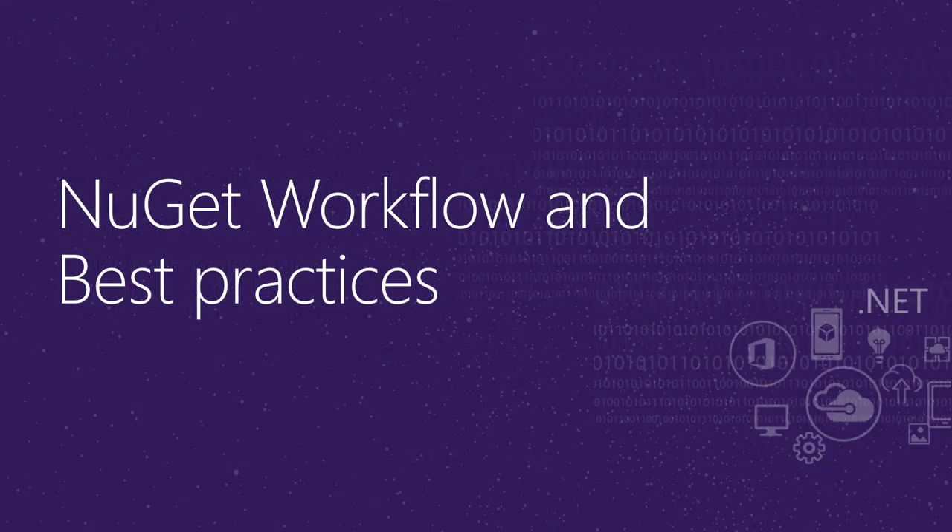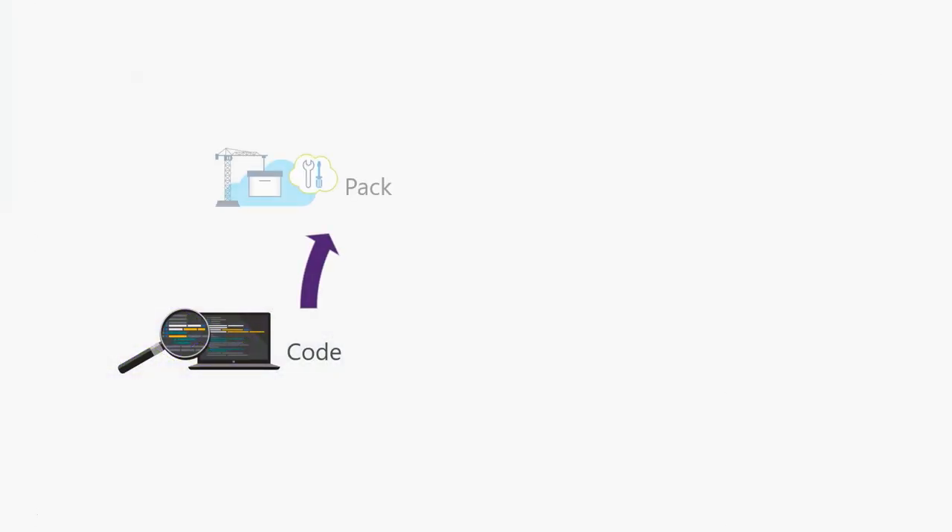Let's take a quick look at what a typical NuGet workflow looks like and what are some best practices. Let's say I have an awesome library that I want to share with the world — the obvious next step is to create a NuGet package. The first best practice is to author-sign it. Author signing allows you to stamp your identity on the package, and on the consumption side, it allows the consumer to validate that the package really came from you.